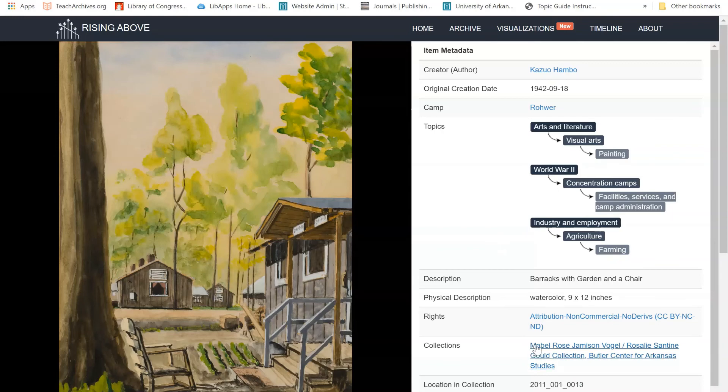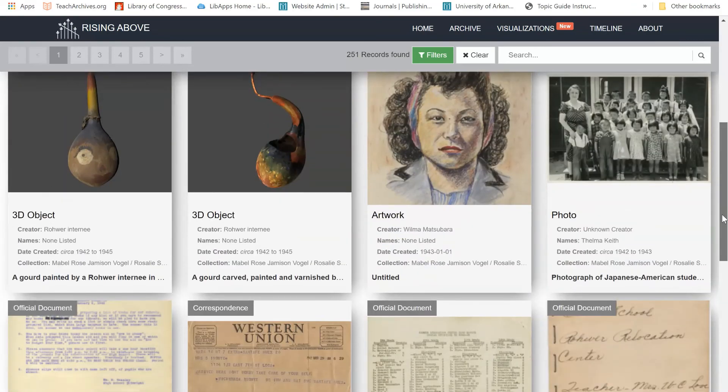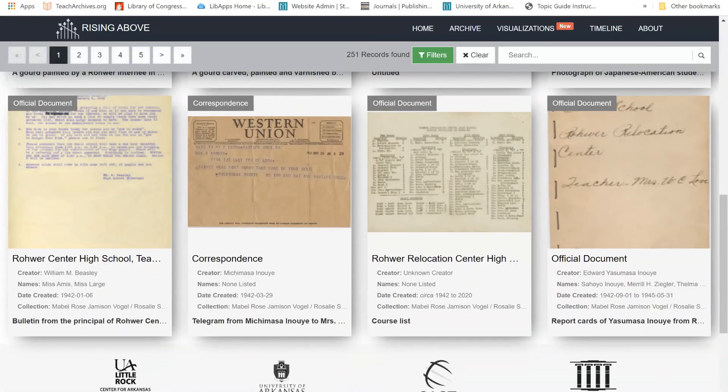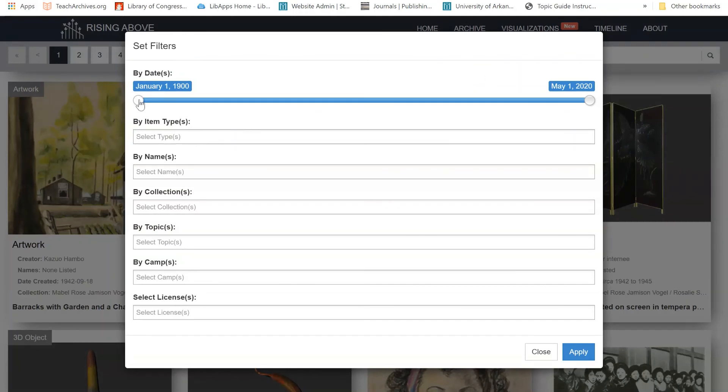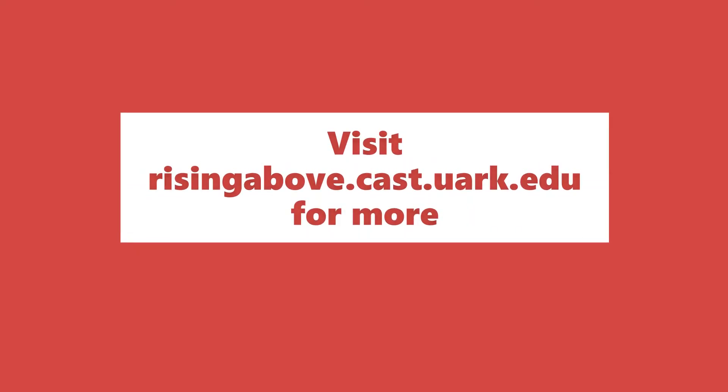For example, clicking here takes me to all materials from this collection at the Butler Center for Arkansas Studies. Research isn't a linear process, so you may need to adjust your search filters multiple times to find the materials you are looking for. For more information about this digital project, please visit risingabove.cast.uark.edu.